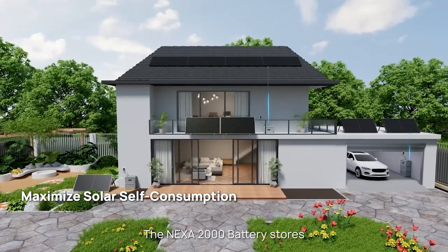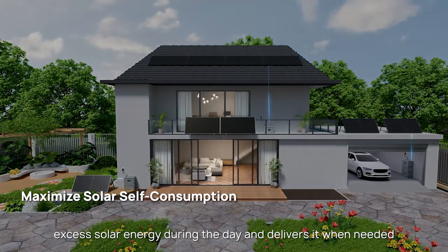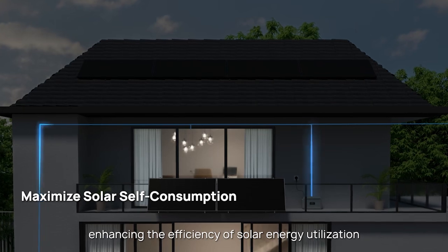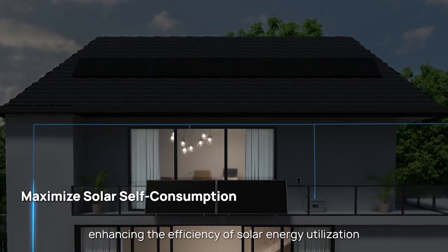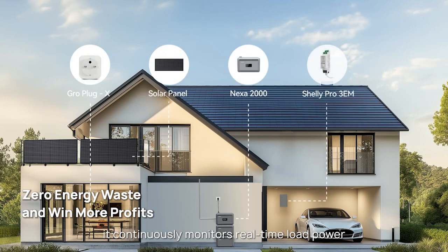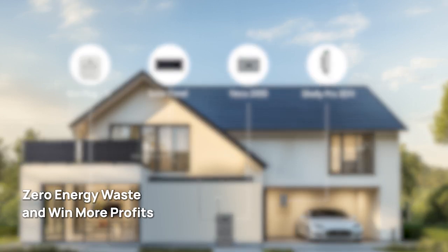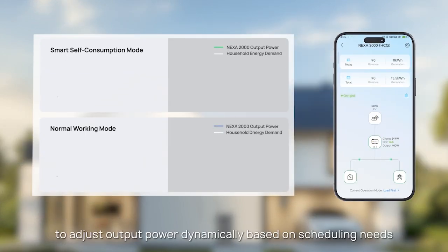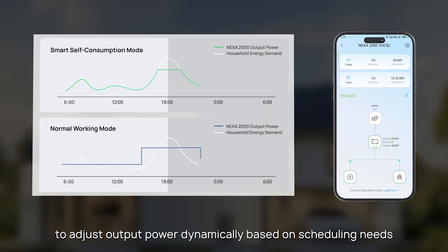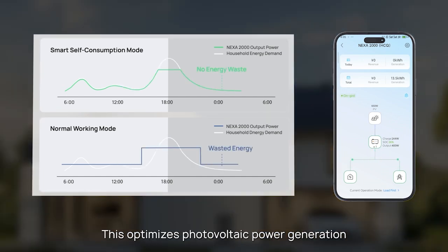The NEXA 2000 battery stores excess solar energy during the day and delivers it when needed, enhancing the efficiency of solar energy utilization. With a wireless Shelly meter and GrowlinkX device, it continuously monitors real-time load power, allowing NEXA to adjust output power dynamically based on scheduling needs. This optimizes photovoltaic power generation and reduces dependency on grid power.